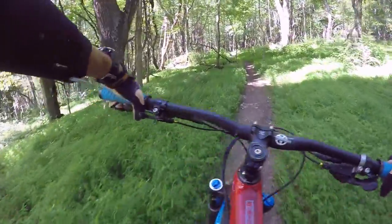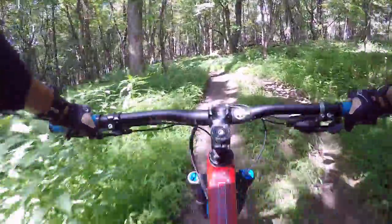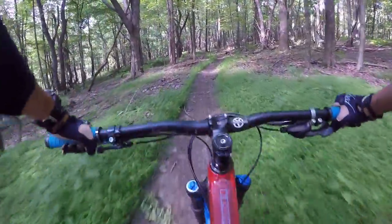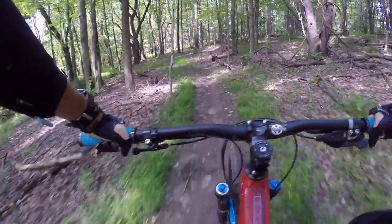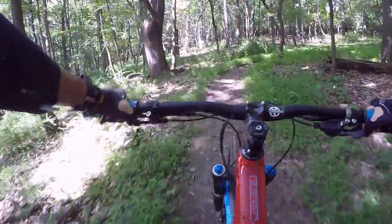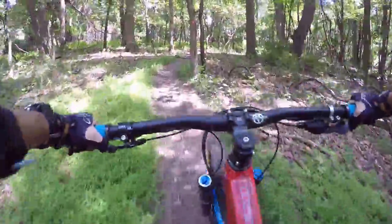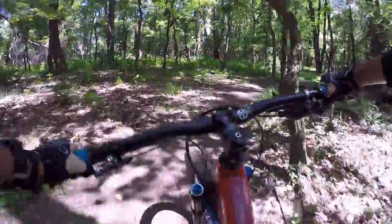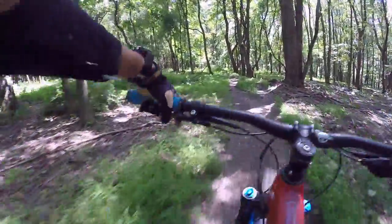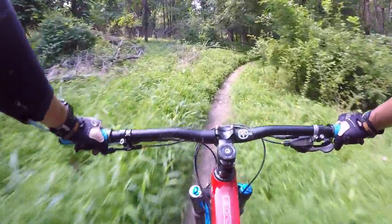I want to thank Trail Flow Bikes again for letting me demo this Ferrari Red Ibis Mojo 3, and thank you again for hooking me up with the new tire and meeting me on the side of the road. Thanks Tom, thanks Matt! If you guys are ever in the Pittsburgh area let me know and I'll ride with you. Certainly check out Tom's demo fleet of Ibis and Yeti — I know he's got a few other surprises of other bikes he's going to carry, so you guys just need to give him a call.